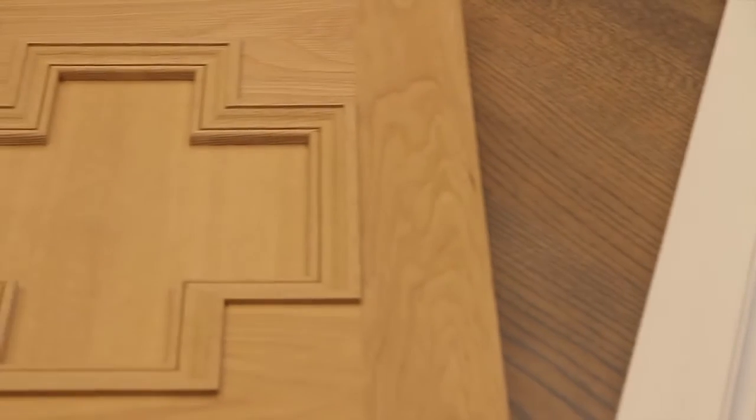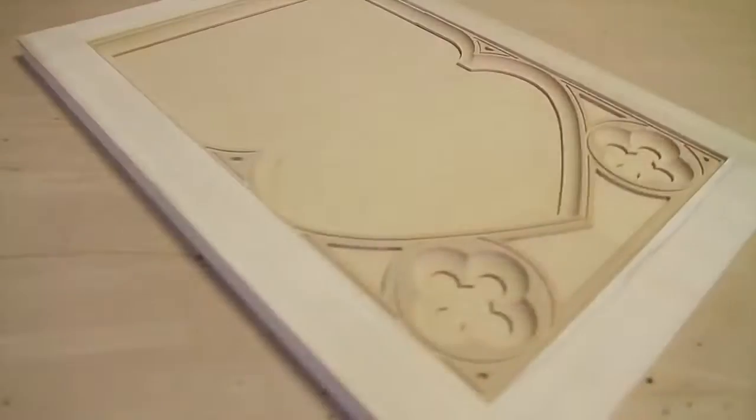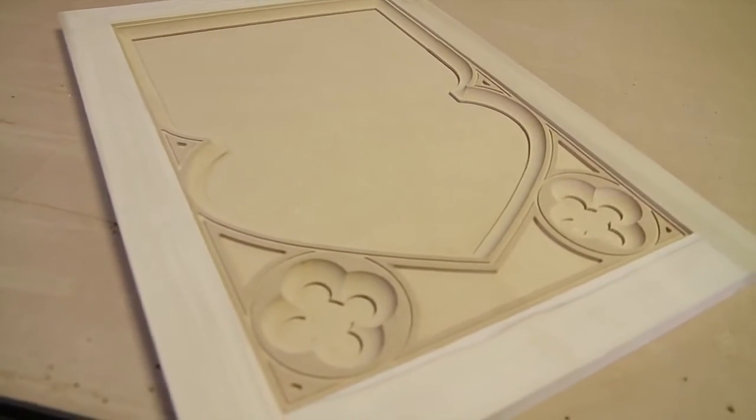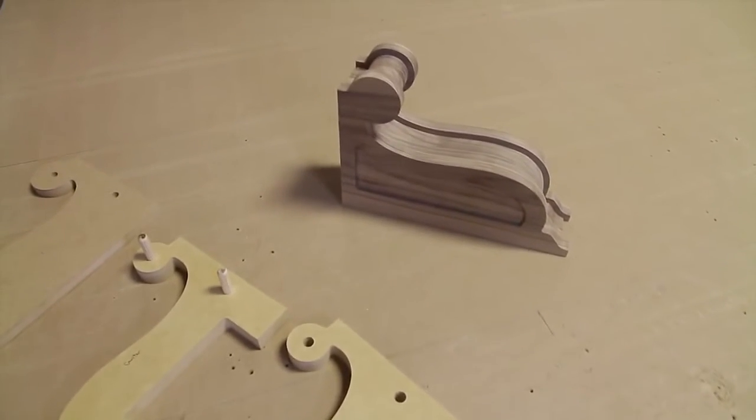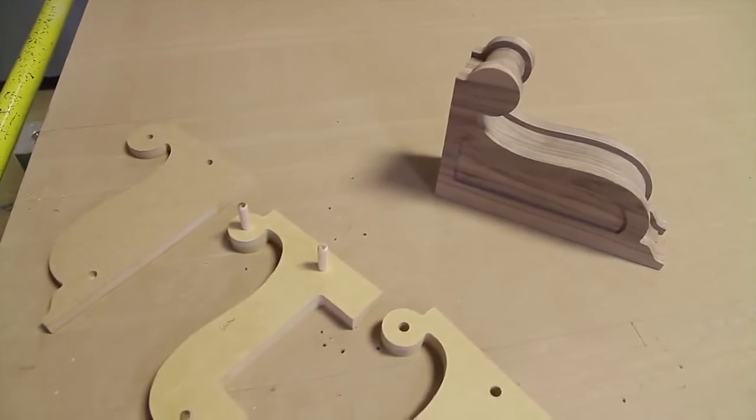I have always believed in the innate charm of architectural woodwork and that it enriches our sense of place. With Powermatic tools I've always been able to capture the personalization I desire to make unique and authentic pieces.